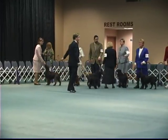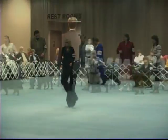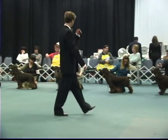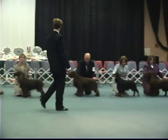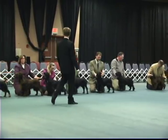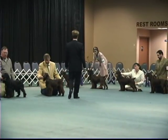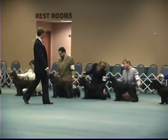You can see the size of this ring — for those watching at home, it's a very large ring. Let's keep our eye now on our judge, Mr. Doug Johnson, as he looks one more time at his dog specials and class winners. Winners Dog is out here in the front. You can see the bitches lined up along the gates on the far side of the ring. There he is now looking at the bitches.